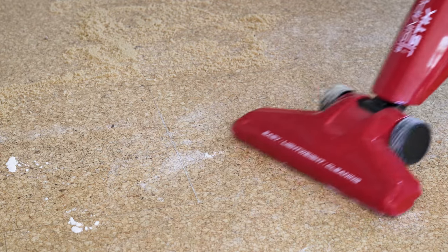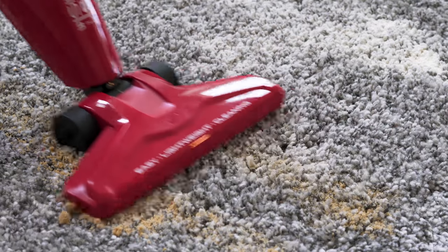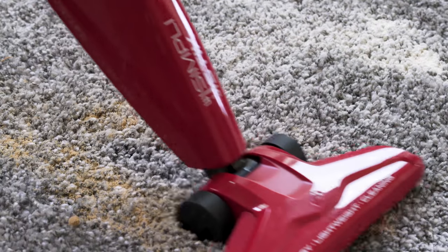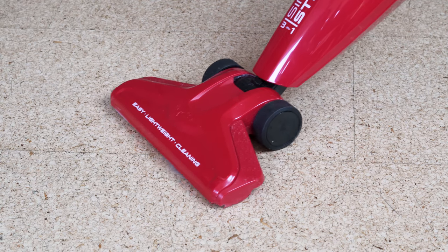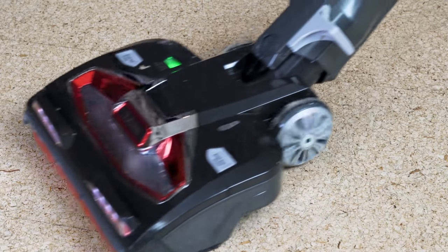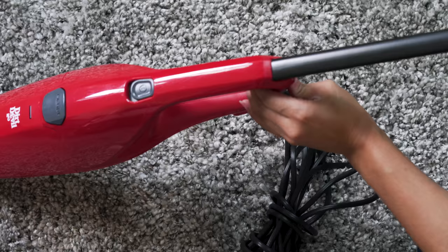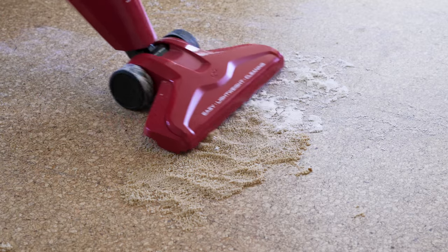The Dirt Devil's performance is also something to take notice of. It easily outperformed our other budget models, but understandably fell short of our higher-end picks. When picking up pet hair, for instance, the Dirt Devil only picked up 2 grams of hair while the Shark picked up 14. All in all, we found the Dirt Devil to be a handy multifunctional stick vacuum that tackles most jobs surprisingly well.